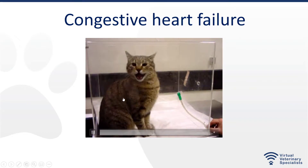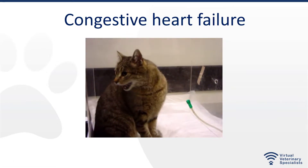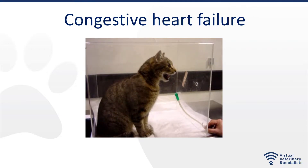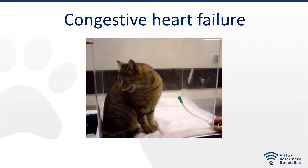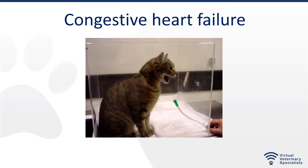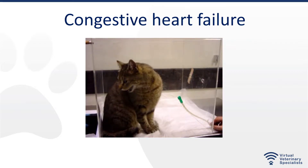Open mouth breathing, very stressed and struggling. If we try to manipulate this cat — even just to listen to the heart and check the heart rate and pulse pressures — that may be the tipping point for that cat to become worse and even die. Unfortunately, I have seen that happen. So we need to base ourselves on history and the breathing pattern to see if that fits with congestive heart failure, or if we are dealing with something else: asthma, or another problem.